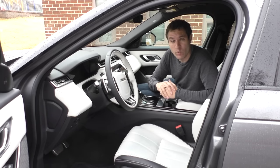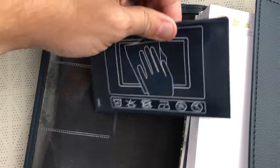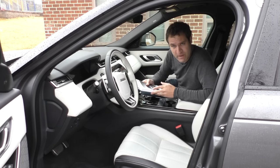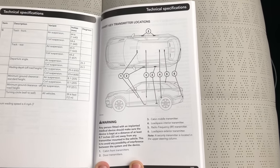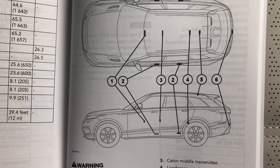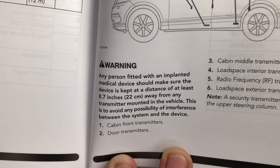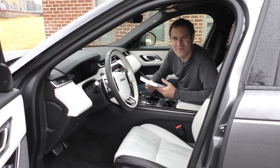Moving on to the glove box and specifically the owner's manual pouch. Land Rover gives you Land Rover-approved cloth to wipe down your multiple screens — given the screen situation in this car, those will come in handy. The owner's manual itself is pretty straightforward, albeit massive. One quirk I want to highlight: page 385 shows the smart key transmitter locations. They're essentially everywhere — in the doors, the roof, the tailgate, the windshield — six of them throughout the car. The interesting part is the warning that any person fitted with an implanted medical device should keep the device at least 8.7 inches away from any transmitter. Well, they're in the doors and the roof — how can you possibly keep your medical device 8.7 inches away? Apparently, you're not driving a Velar if you've got an implanted medical device.